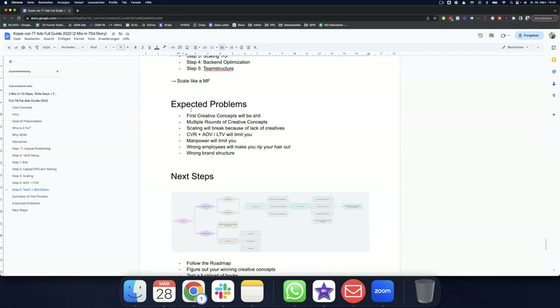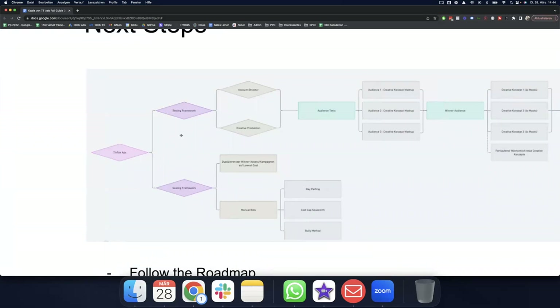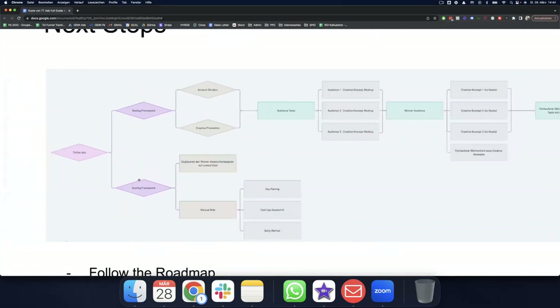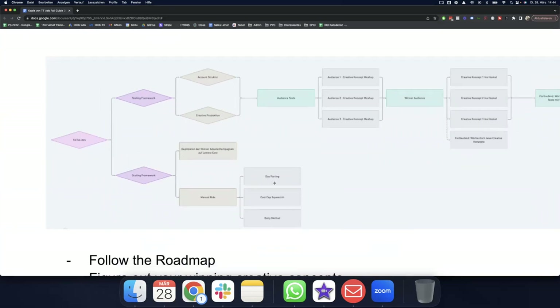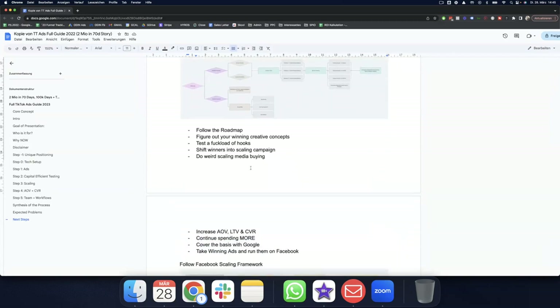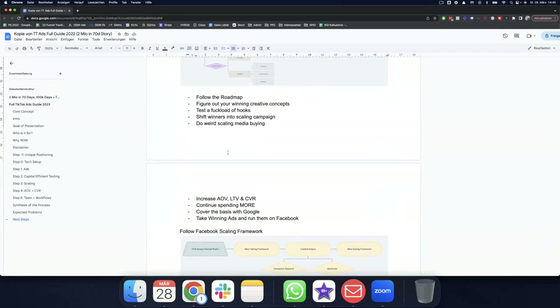The wrong employees will make you want to rip your hair out — your first hire probably won't be perfect, and you'll have the wrong team structure at the end even if you succeed. We were annoyed that we didn't push the brand even further because we lagged on back-end operations and left two to three million on the table. The full TikTok roadmap: testing and scaling framework, account structure, creative production, audience tests, winning audiences, ad testing, scaling framework — duplicate winner ad sets, manual bids, day parting, cost cap squeezing, aggressive bidding.